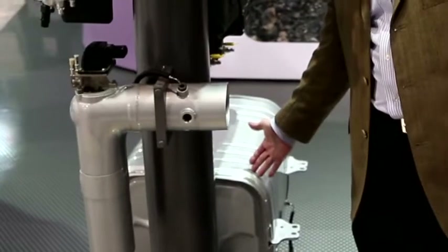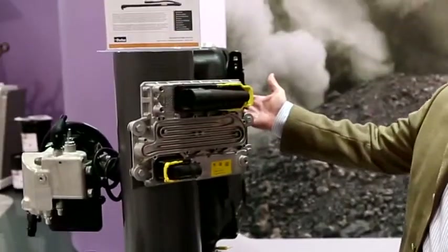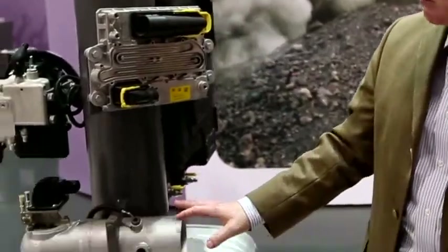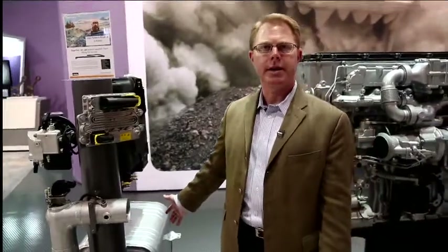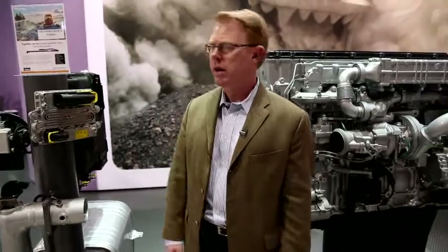We have a reactor here called an SCR, and then up here we have what we call a DEF tank — or diesel exhaust fluid tank — which is used to inject, via this device, diesel exhaust fluid into the exhaust stream, which is then reacted in the catalyst and reduces the emissions to the Tier 4 level.